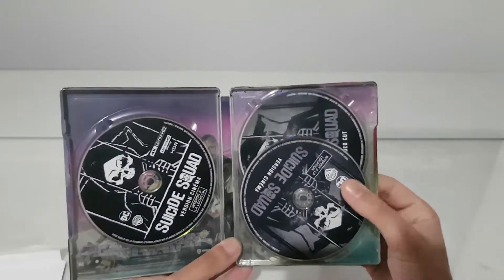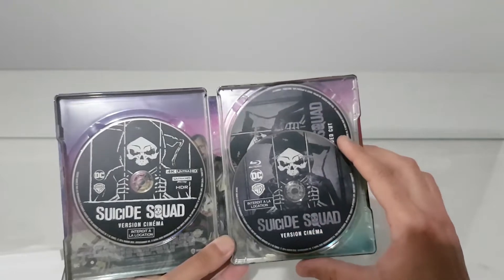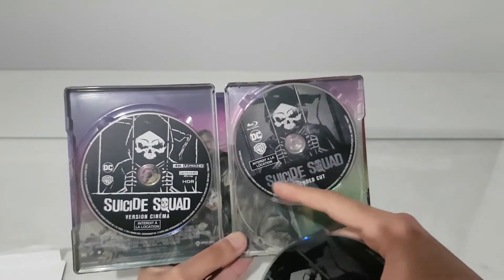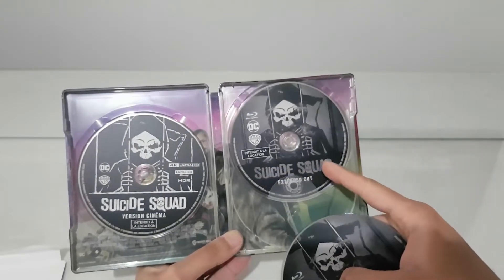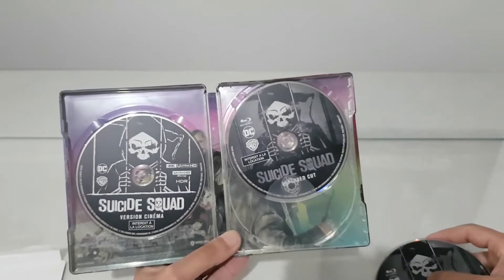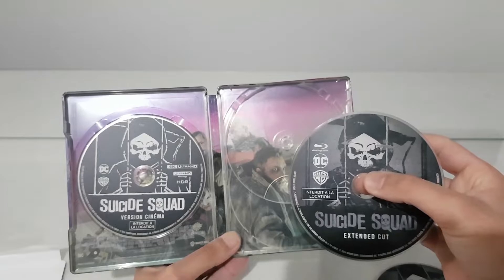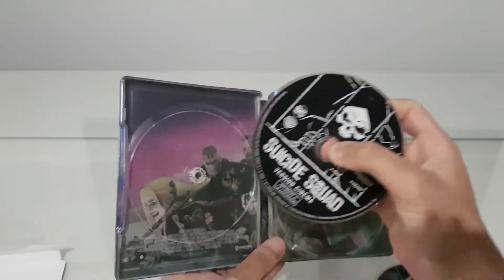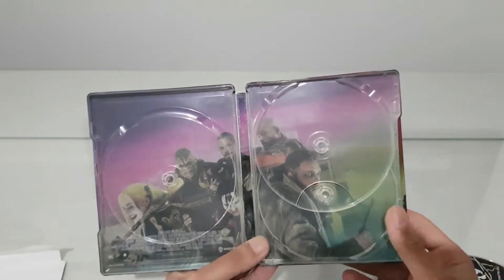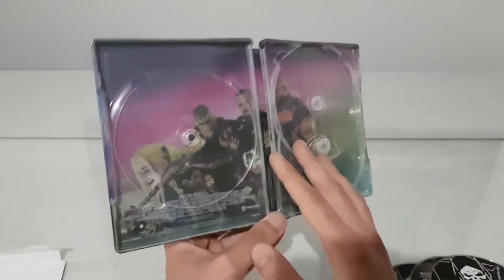Inside we have the Suicide Squad cinema version Blu-ray, and also the extended cut — which is again on Blu-ray. So probably this is the cinema version and the extended cut inside. And again we have a Suicide Squad picture from the steelbook — very nice.